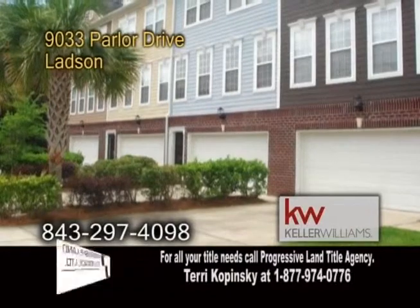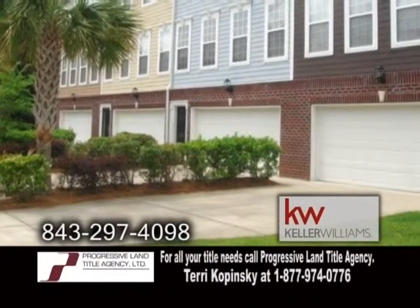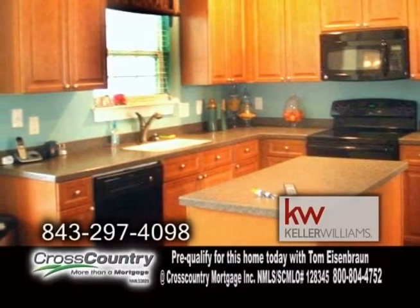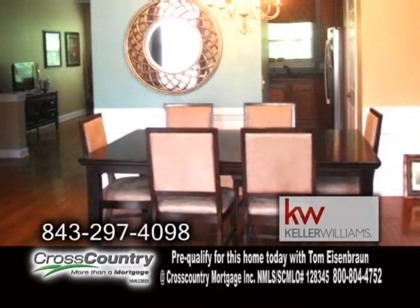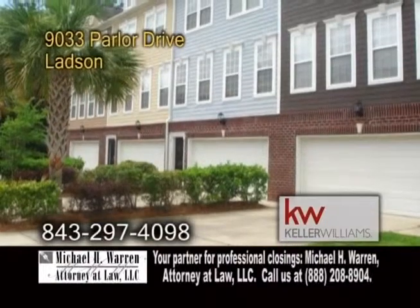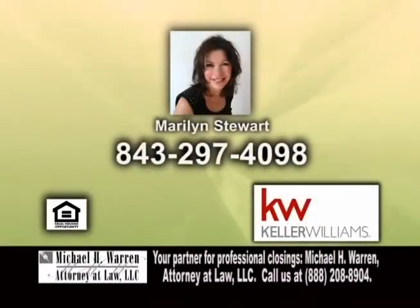A luxury townhome in Ladson, located in the Dorchester II School District. The kitchen offers maple cabinets, quarry tile counters, and all appliances are included. The formal dining room has hardwood floors. Downstairs, you'll find a mother-in-law suite with a full bath. This home is close to a super Walmart, a movie theater, and restaurants. Make an appointment with Marilyn Stewart to view this home.